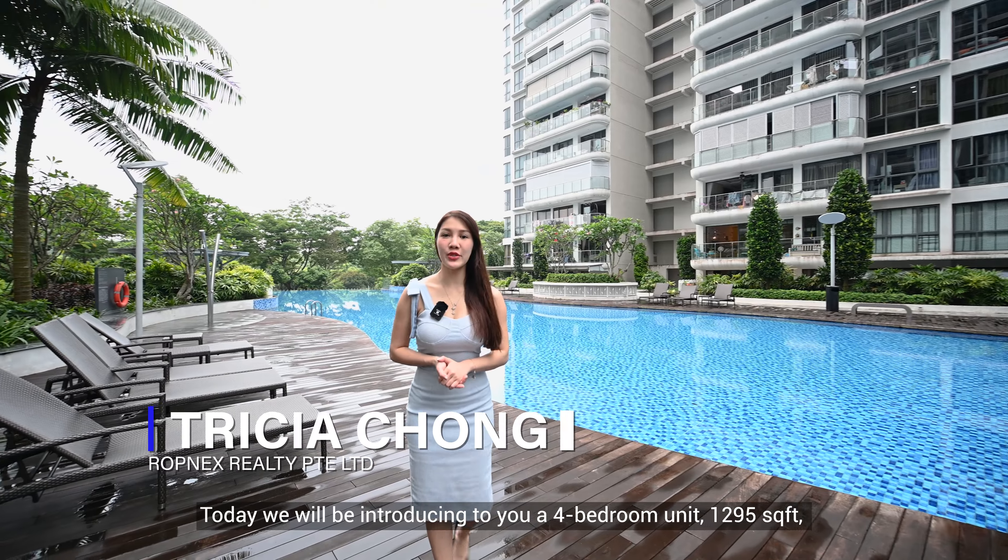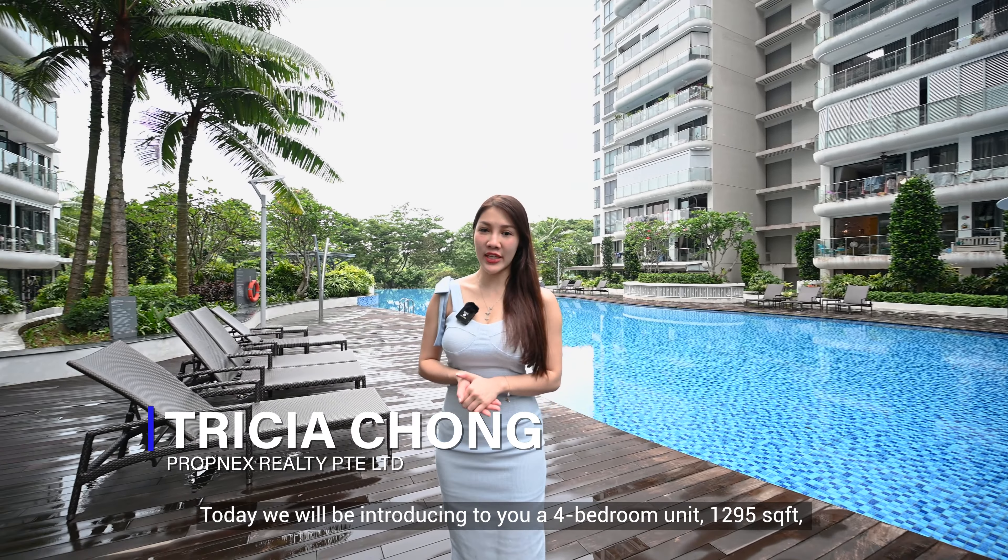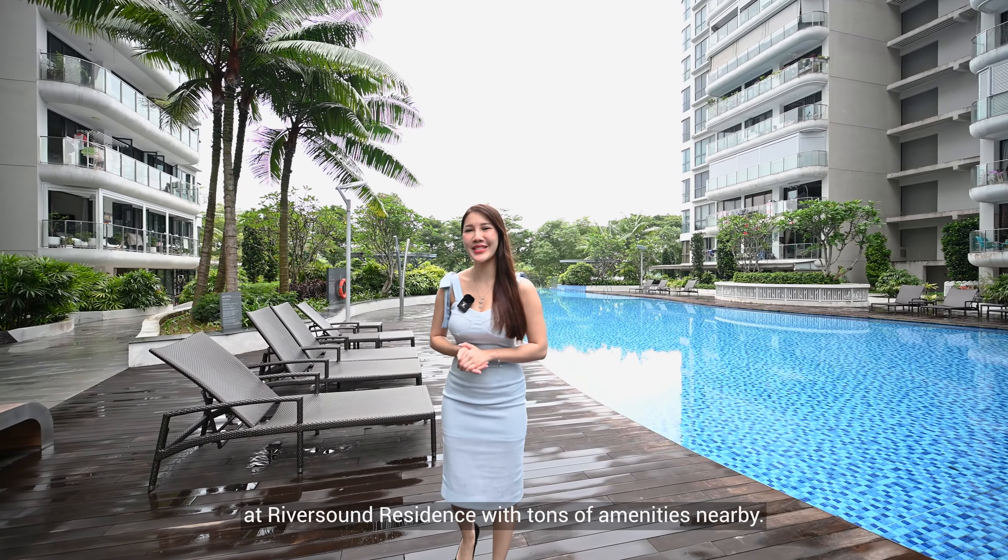Hey everyone, today we will be introducing to you a 4-bedroom, 1,590 square feet unit at Riversound with tons of amenities nearby.